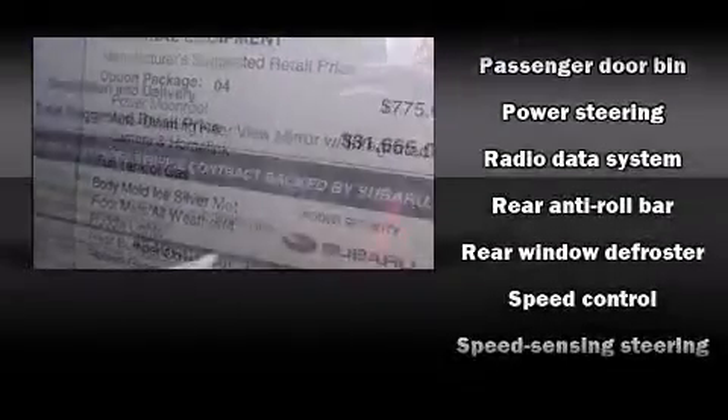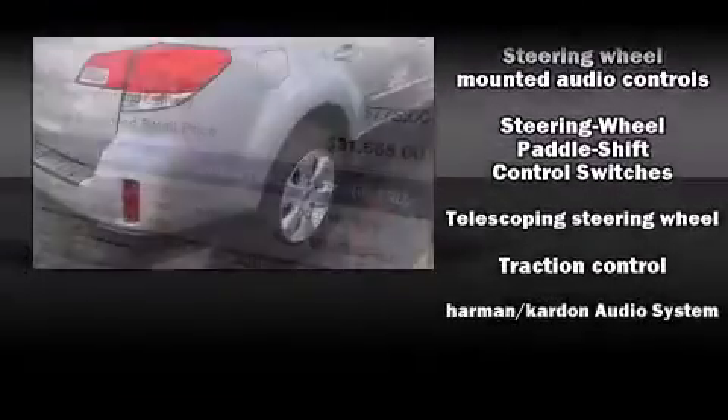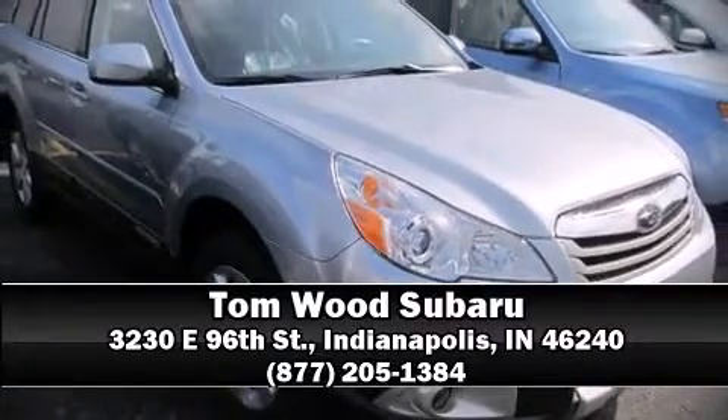With electronic stability control supplementing mechanical systems, you'll maintain precise command of the roadway. We'd love to show you this vehicle in person — call to schedule a test drive today. Have a great day!